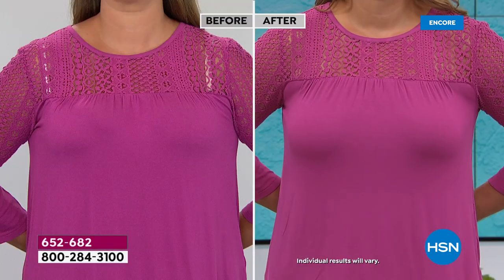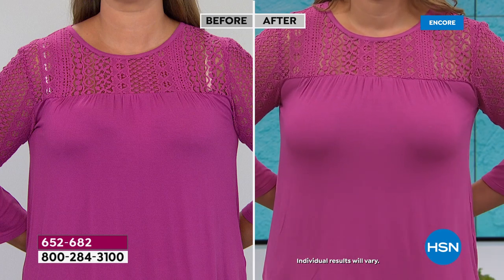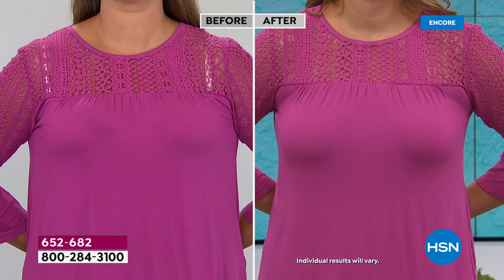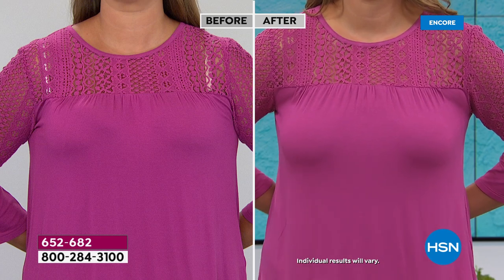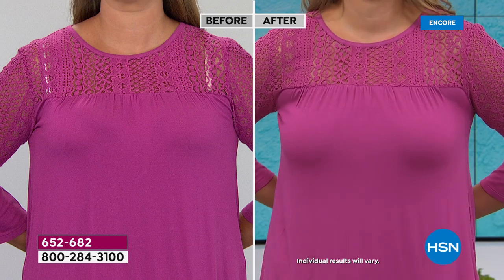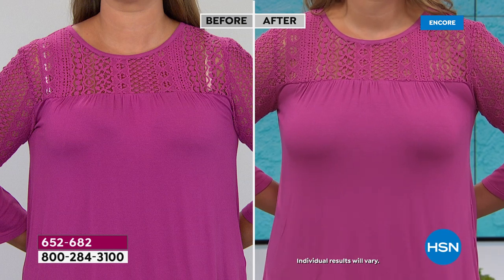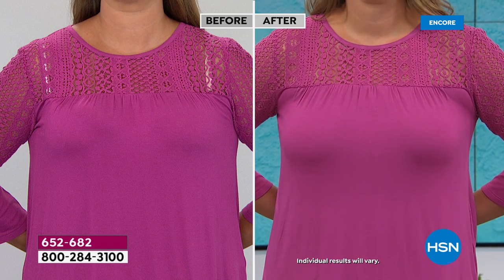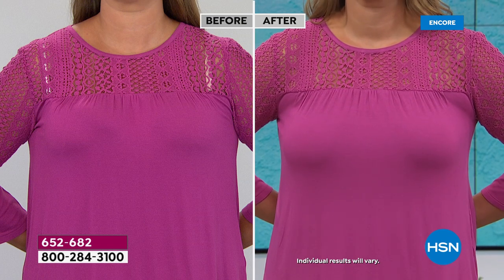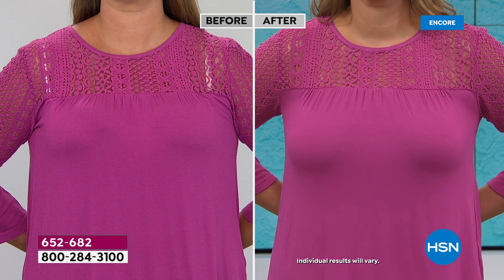Let's look at Emily. We have a before and after here — a different strapless on the left, and look at the support and lift you're getting on the right in a cute top like that. You're not going to show straps through. She's wearing a regular bra on the other side — obviously that's not very cute — but even so, the lift is so impressive on this strapless bra. Sky's the limit as to what tops you can wear now.